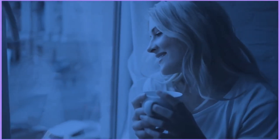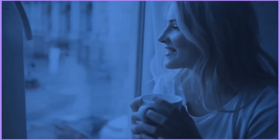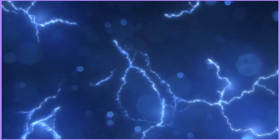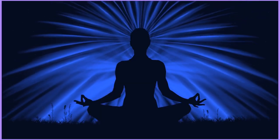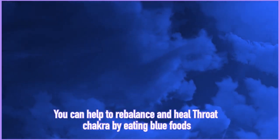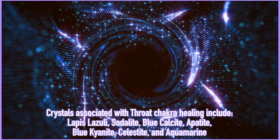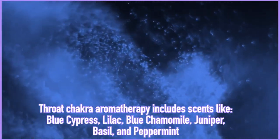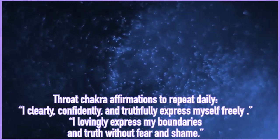An individual with a balanced throat chakra is comfortable expressing themselves from an authentic place. An imbalanced throat chakra can lead to stiff neck, upper back pain, sore throat, thyroid imbalances, hoarseness, mouth ulcers, and even jaw pain. To balance the throat chakra, you can envision or meditate on the color blue, connect with the element of air and sound, eat blueberries, blackberries, plums, goji berries, and other organic blue foods. You can work with crystals such as lapis lazuli, sodalite, blue calcite, apatite, blue kyanite, celestite, and aquamarine. You can work with scents such as blue cypress, lilac, blue chamomile, juniper, basil, and peppermint — peppermint is really good for opening up the airways. Affirmations include 'I clearly, confidently, and truthfully express myself freely' or 'I lovingly express my boundaries and truth without guilt, fear, or shame.'